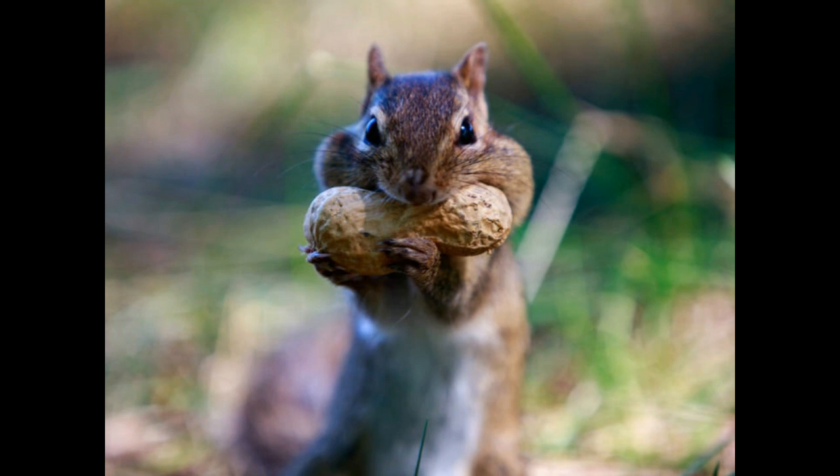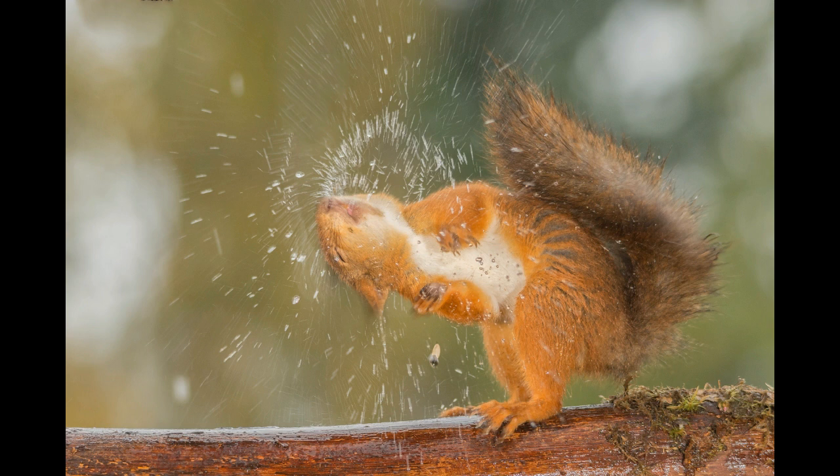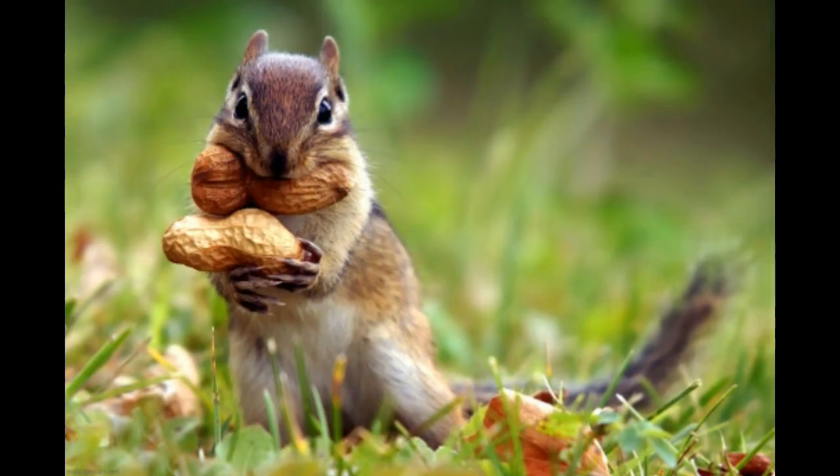There is more to squirrels than meets the eye. Researchers think squirrels may even be doing quality control on their bounty. The animals have been observed pawing over nuts and assessing them for long periods of time before they bury their stash, something that might help them select nuts with the highest nutritional content and those least likely to perish underground.